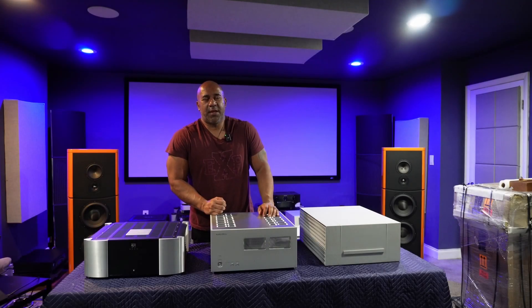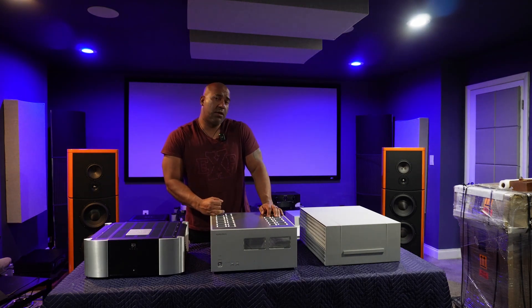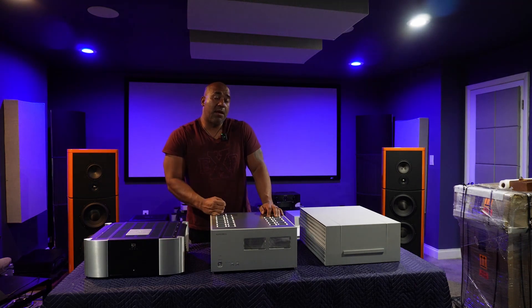Welcome back everybody. The time has finally arrived — I'm going to be disclosing which power amplifier you selected as the best power amplifier under thirty thousand dollars. Are you guys ready to find out what you chose? Okay, let's get started.